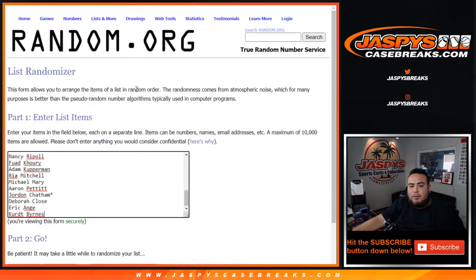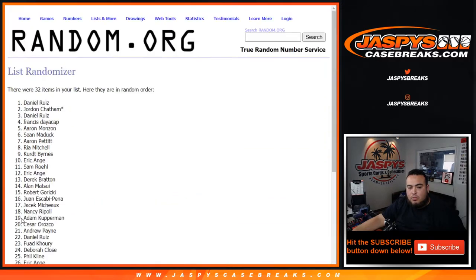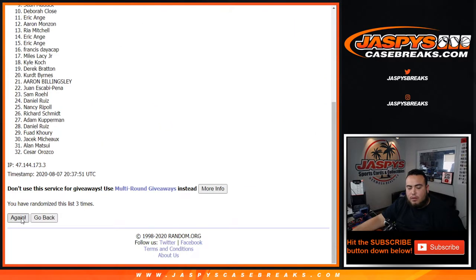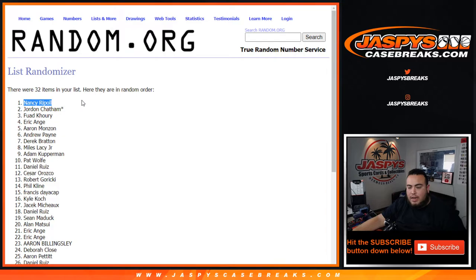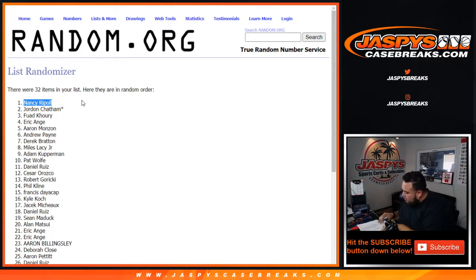Everybody has a shot at 250 points — number one gets it after six times: one, two, three, four, five, six — Nancy at the top! There you go guys, number five in the books. Number six, the other half, gets in the store at JasBeesCaseBreaks.com.